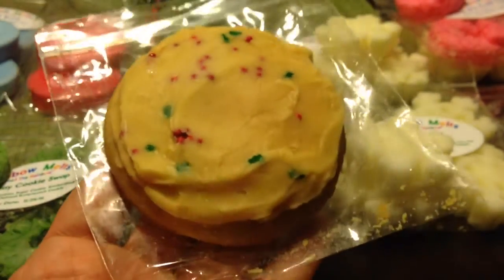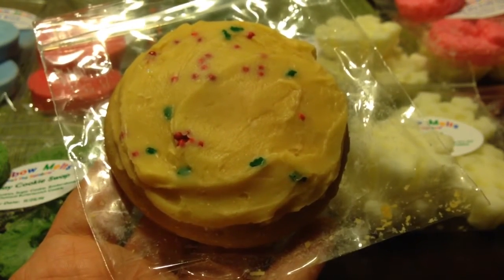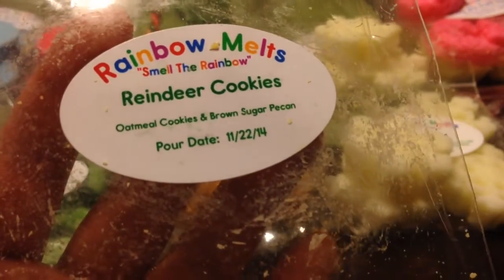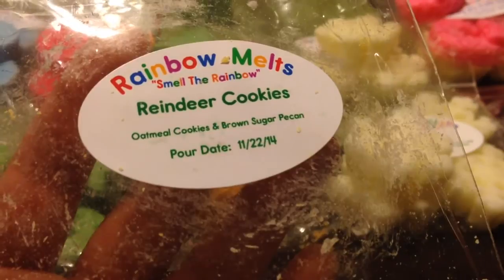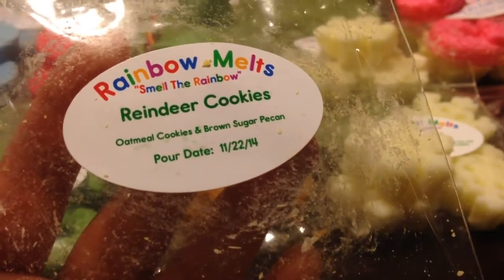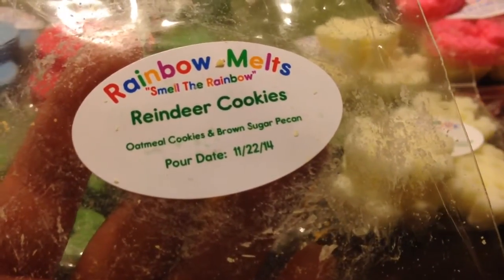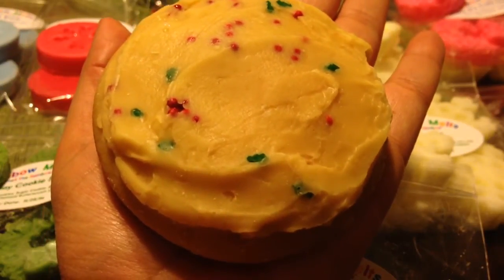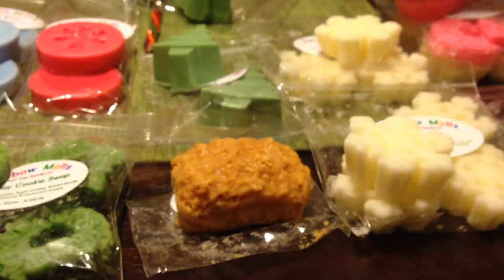This one looks like a real cookie with the sprinkles — you could eat it. I'm sure if I set this on a table at Christmas, someone would pick it up and try to eat the thing. It's scented in Reindeer Cookies — a roasted, nutty, sweet scent. It's really, really good, and it's a great size — bigger than my palm. I would probably cut this into fours and melt it like that. Just a delicious bakery scent.